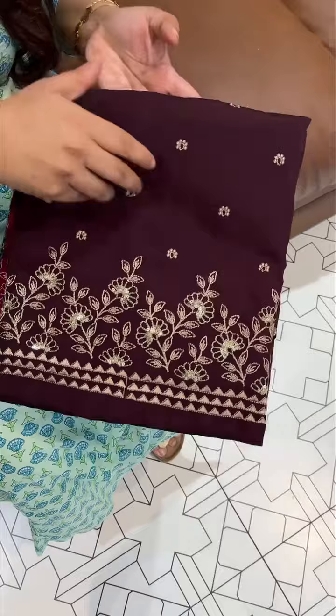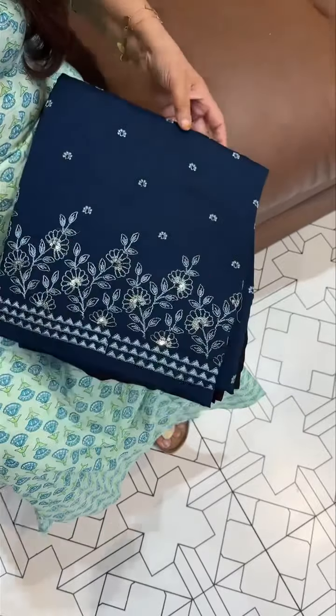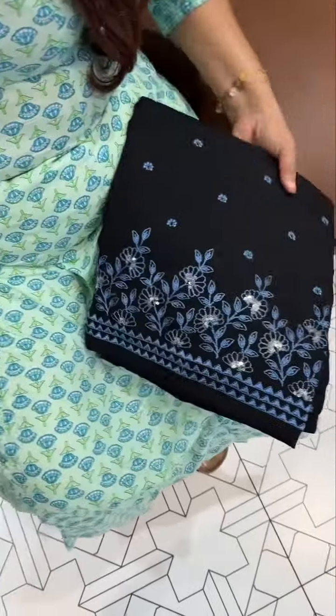Burgundy with chikoo color. Express delivery is available in 3 days.